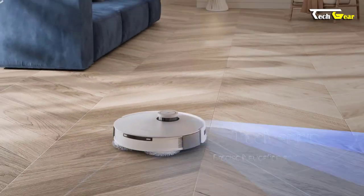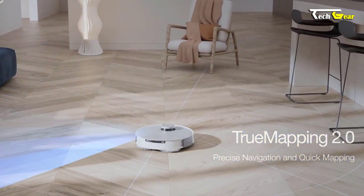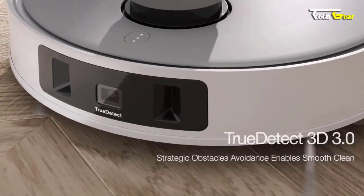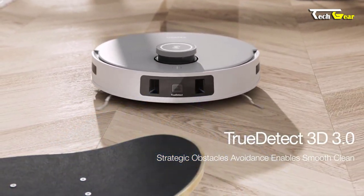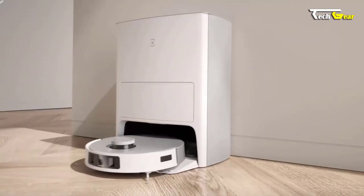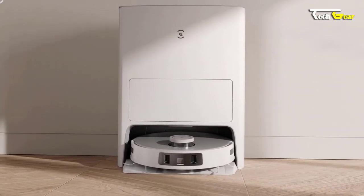The TrueMapping 2.0 technology ensures precise home mapping, even detecting small objects with remarkable accuracy. Equipped with TrueDetect 3D object avoidance technology, the T20 Omni can identify and avoid potential hazards on the ground, ensuring a smooth and peaceful cleaning experience even in low-light conditions. With the purchase of the T20 Omni, you receive the robot vacuum, Omni station, mopping pads, auto-sealed dust bag, and side brushes.